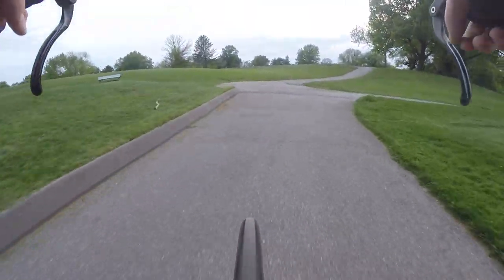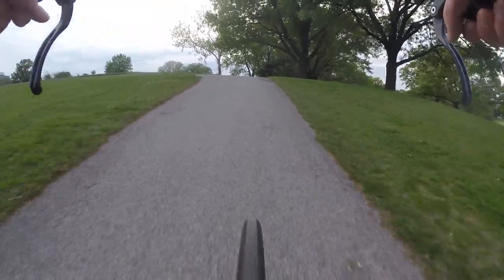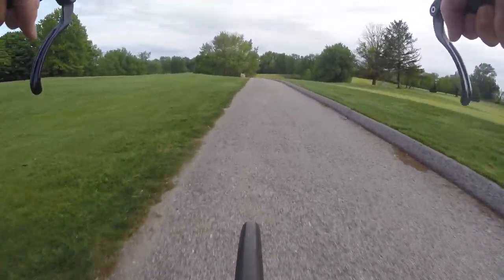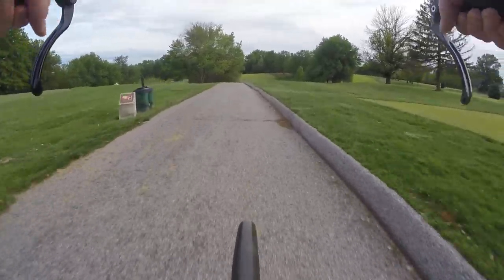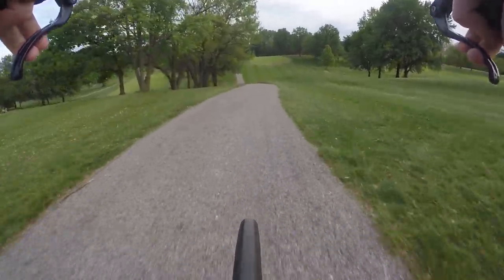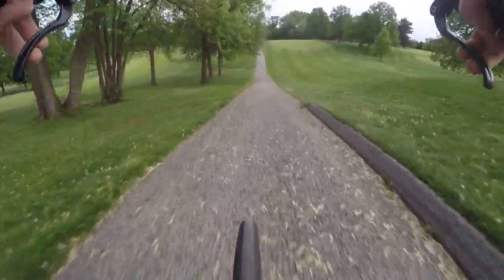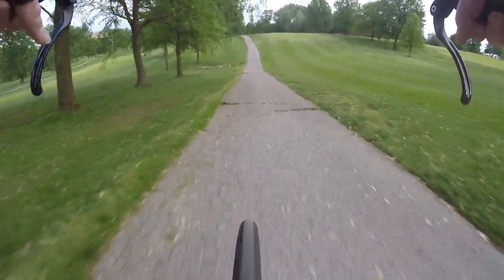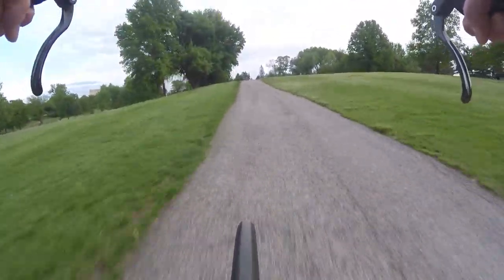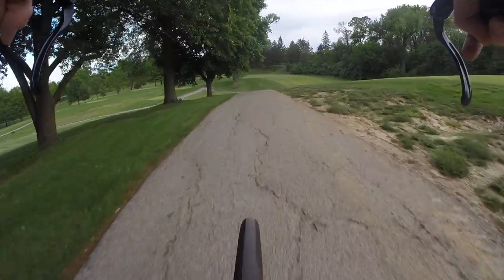I must admit that when I'm riding my bike nowadays I primarily do it on the road, not on the trails, because I'm trying to avoid people. There are some fun up and down hills through the golf course though.